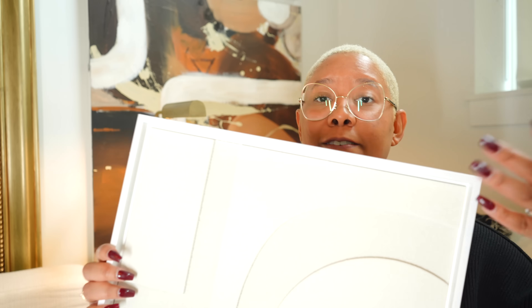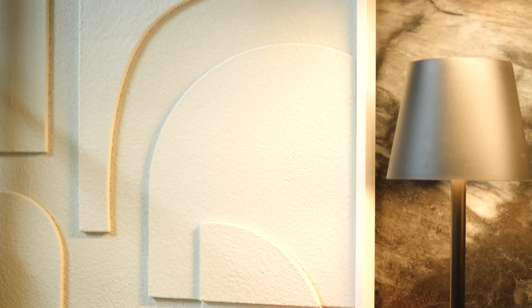I use art prints all the time because we're balling on a budget here on the KB YouTube channel. But sometimes we want one or two pieces that are a little more elevated — you get something like this. You're still not buying a full-blown sculpture, but you're getting art that has dimension you can not only see but also feel.